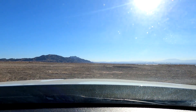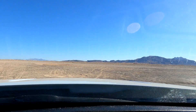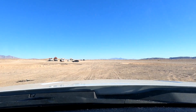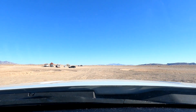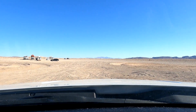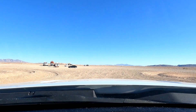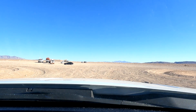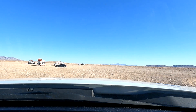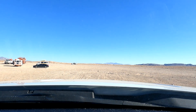When you first pull in, it's hard-packed dirt — there's nothing super sketchy about this area right here. This is pretty much where everybody comes in and parks. There are a couple of small areas carved out by motorcycles and side-by-sides where you can get in and have a little bit of fun. I've seen people have campfires, put their trailers in a circle, and then head out riding. This is typically where people park and then go into the dunes from here.